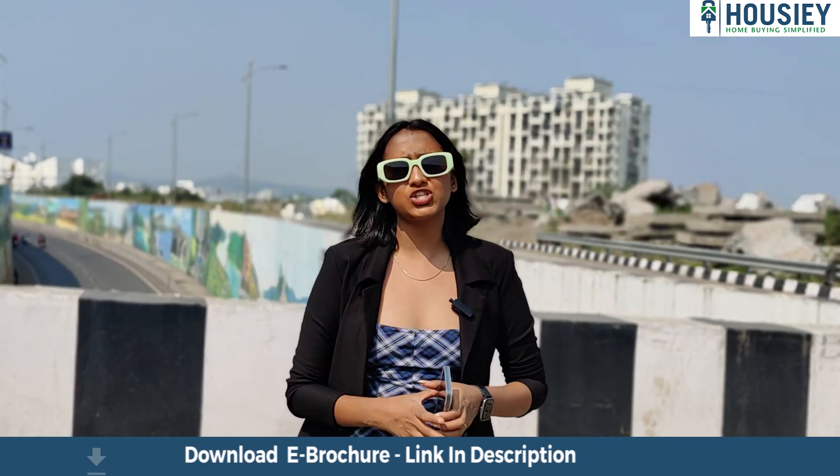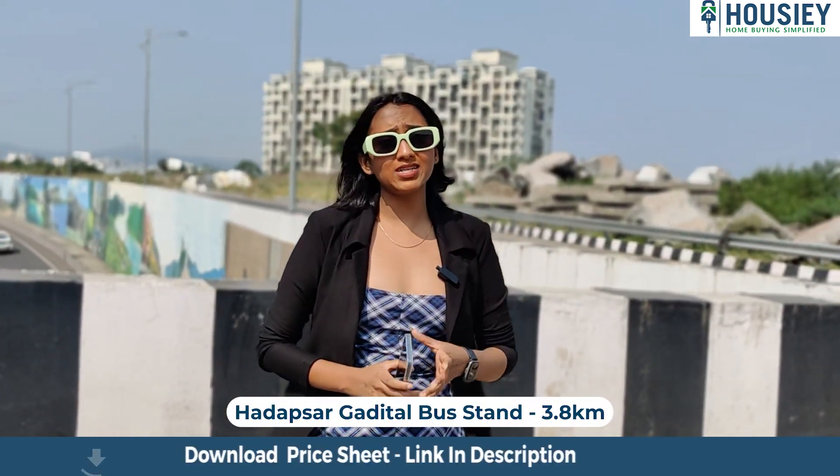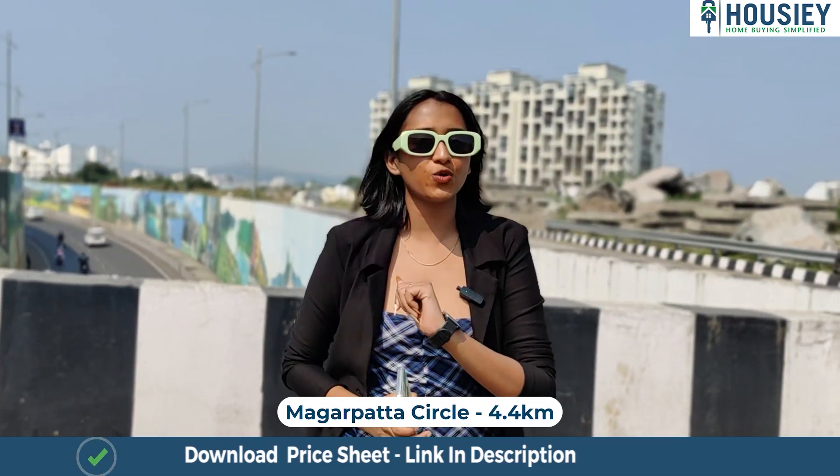Talking about the location of this project, it is located near Magharpatta City, Hadobsar, Pune. D-Mart is just 2.9 km away, Hadobsar Depot Bus Stand is 3.8 km away, and Magharpatta Circle is just 4.4 km away.